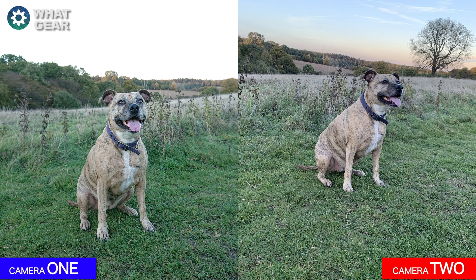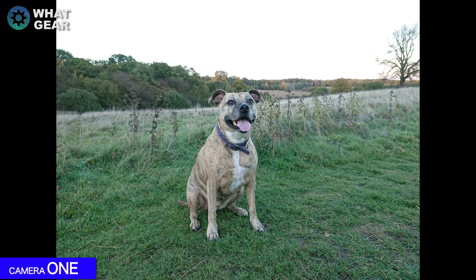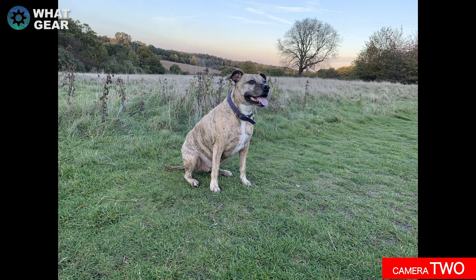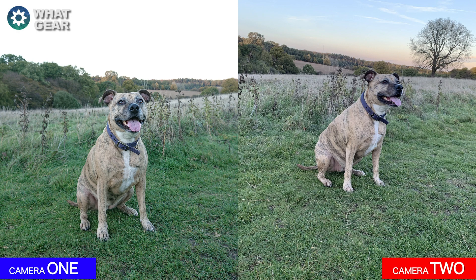Here's the first photo shot in pretty good light. One of the things I noticed straight away is the sky. On camera one you can see there's virtually no blue in the sky, and on camera two you've got a lot of blue and some shades of orange as well. In the subject — the dog — camera one may be picking out a bit more detail, but on the whole maybe camera two is doing better here. What do you guys think?